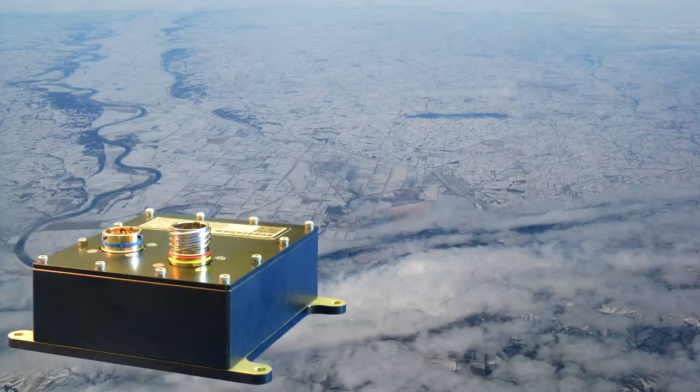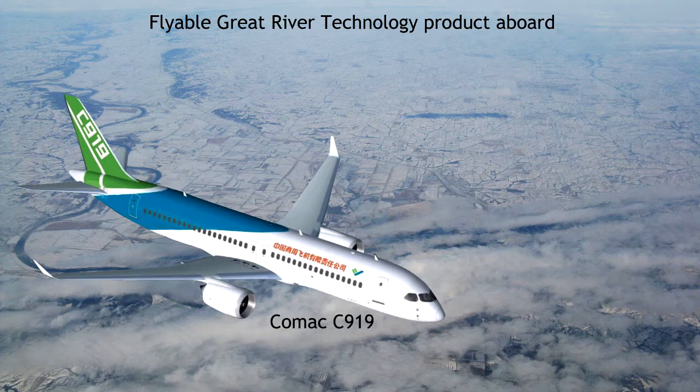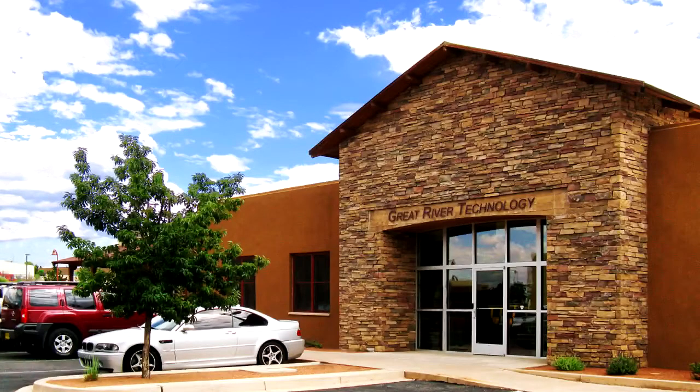ARINC 818 takes flight with rugged video converters from Great River Technology. For more than 10 years, flyable products have complemented GRT's test equipment for ARINC 818, the Avionics Digital Video Bus.